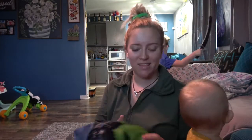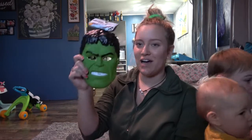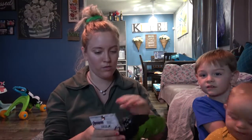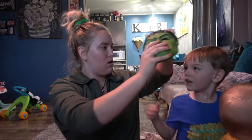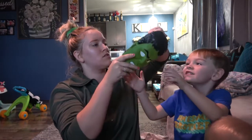Parker also picked out this little Hulk mask — let's see if it actually fits his face, I didn't even try it while we were there. They also had a Spider-Man one and something like a Michael Myers mask.